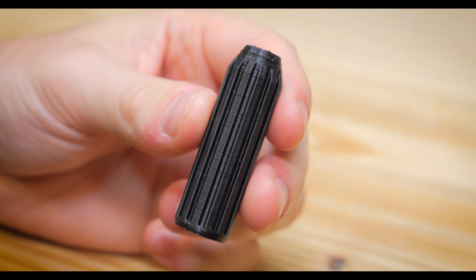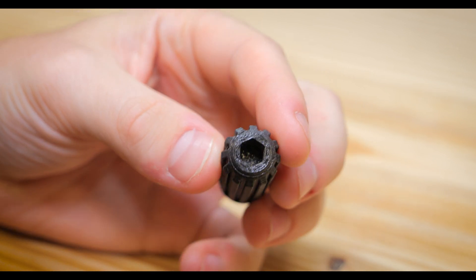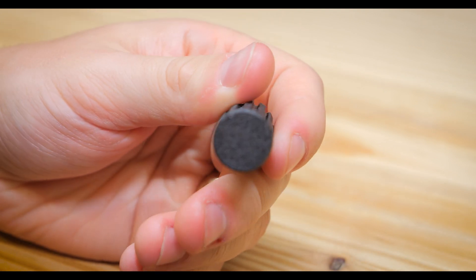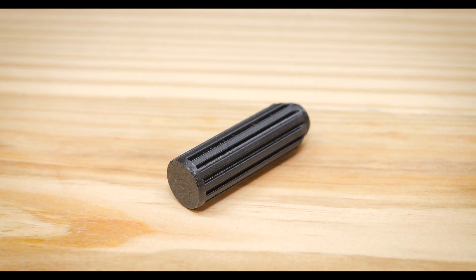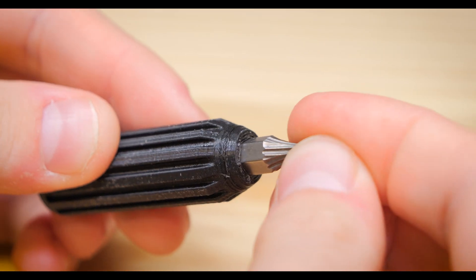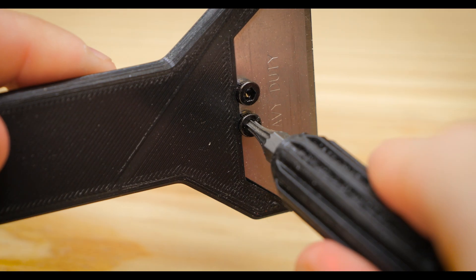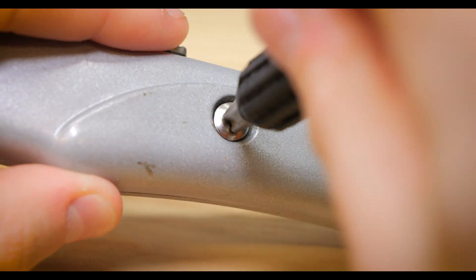Fourth on the list is this simple screwdriver and hex bit holder. This is an extremely simple print, but that's why I love it so much. It doesn't take very long, and you can print three or four of them to place in strategic locations where you're always looking for a screwdriver and never have one. You can throw one in your nightstand or center console for whenever you need it, and it takes up very little space. I print it at 100% infill and a 0.2mm layer height so it is as strong as possible. All of your hex bits should friction fit inside of it, so you don't have to worry about them falling out.